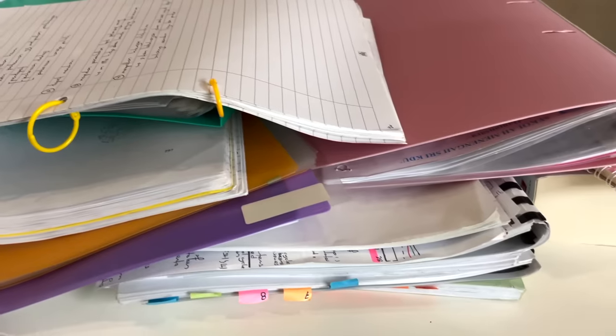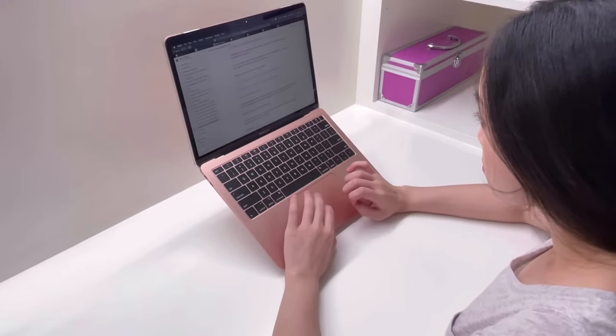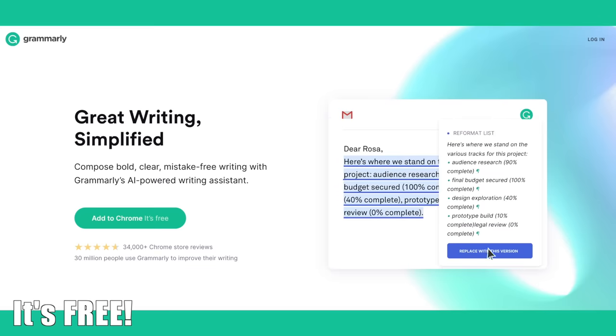I know it's exam season for a lot of you right now, so you're either cramming for your exams or you're struggling to finish all your assignments. You guys need all the help that you can get, and one of the best free tools that I've been using since secondary school that I highly recommend for any student is Grammarly. Grammarly is a digital writing assistant that improves your writing, helps you be more productive, and saves you time.